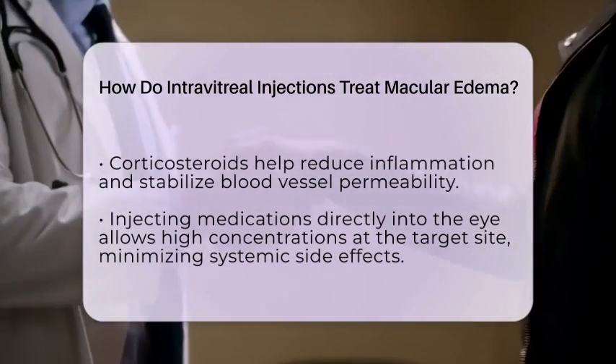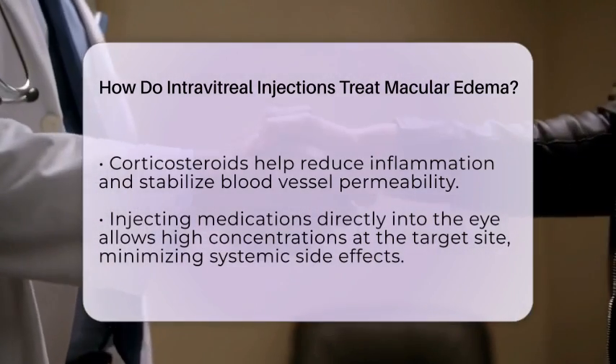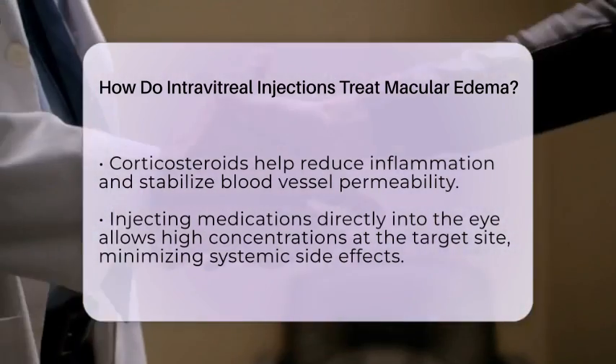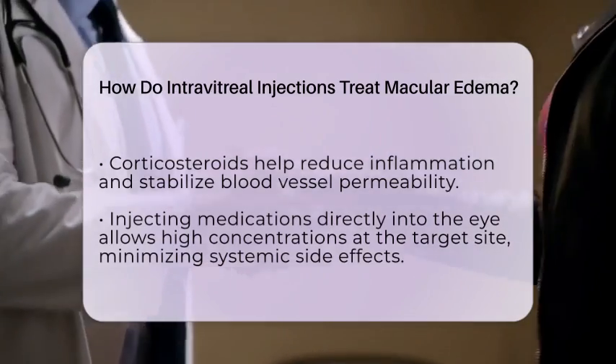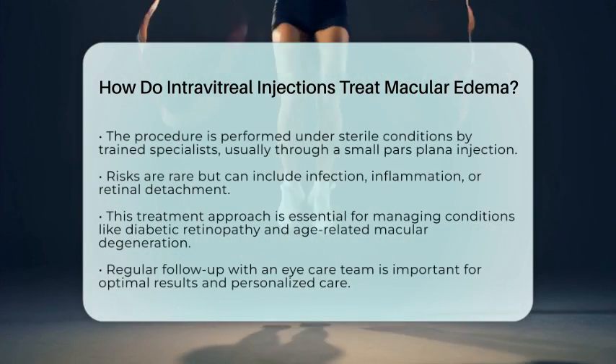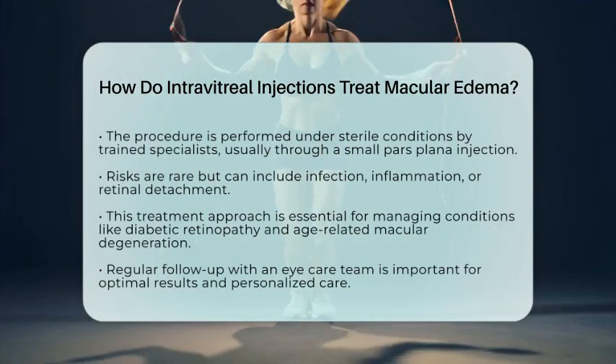The procedure is performed under sterile conditions by trained specialists, usually through a small injection in the pars plana area of the eye. While generally safe, there are some risks like infection, inflammation, or retinal detachment, but these are rare when performed properly and with close monitoring.